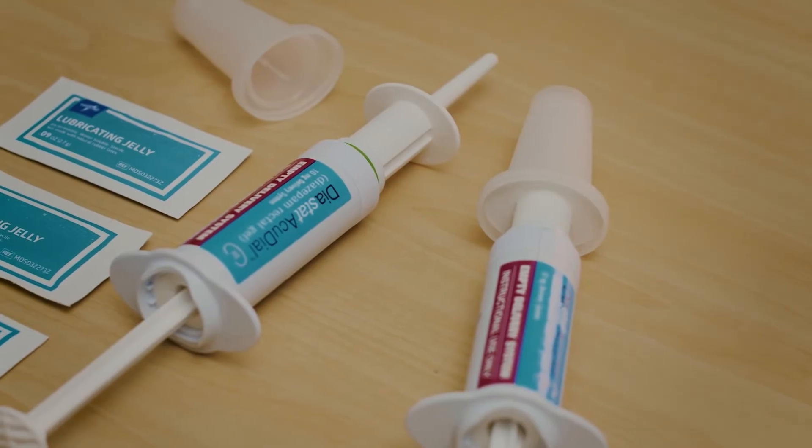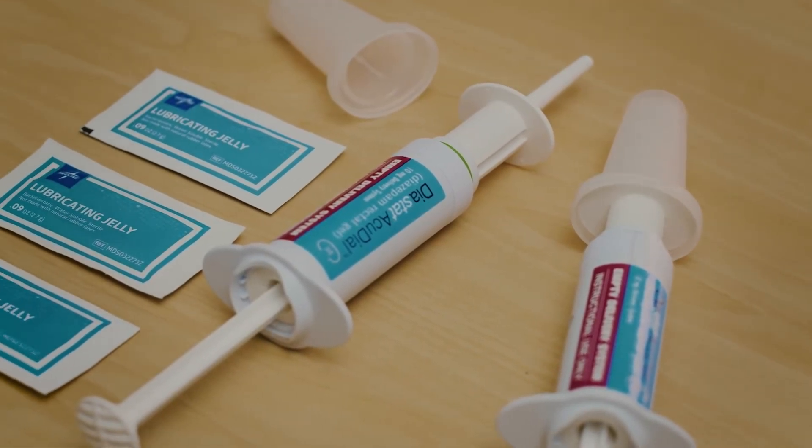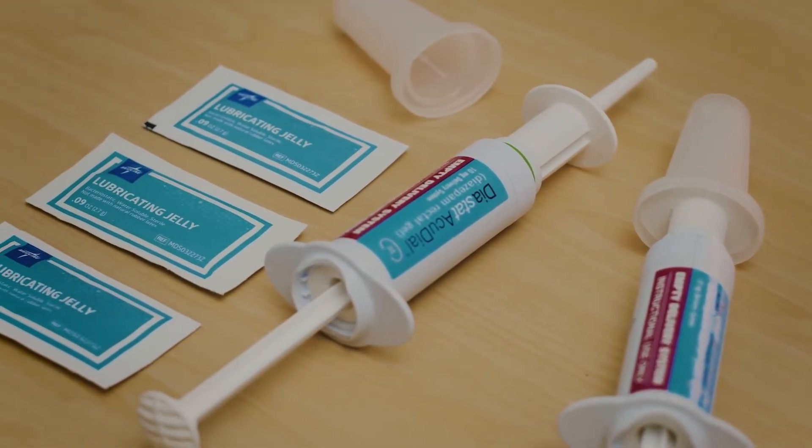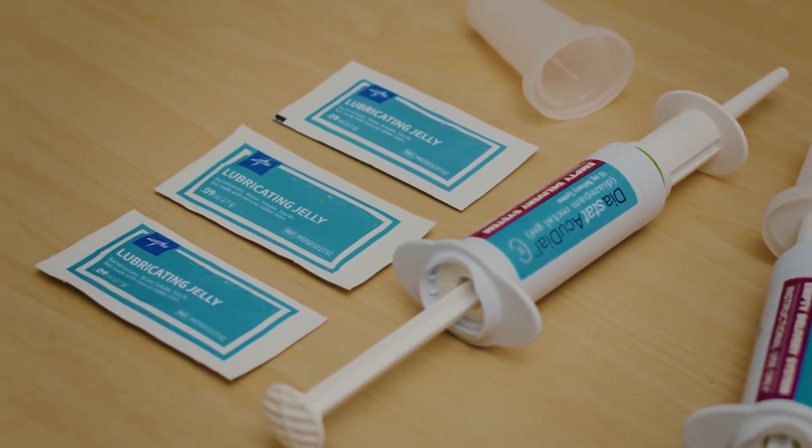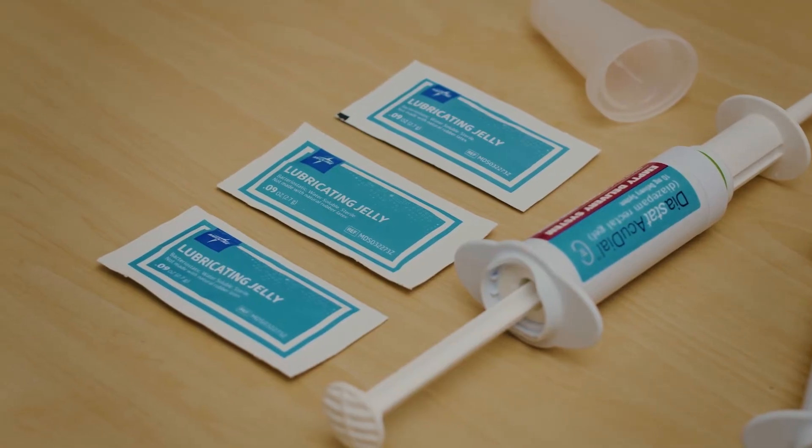Always follow your healthcare provider's directions for how much Diastat to give, when to give it, and if it can be repeated. Keep all your supplies together in a safe and easy-to-access spot should you need them. Once a seizure begins, gather all your supplies and wait for the time prescribed by your doctor and seizure emergency action plan to administer the medication — typically between three or five minutes.